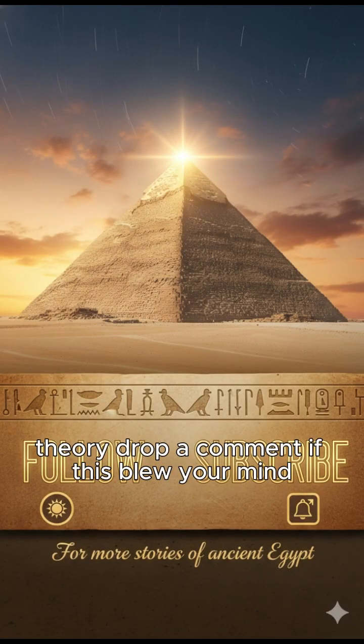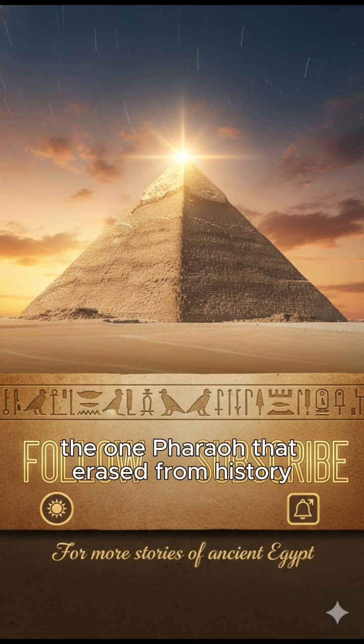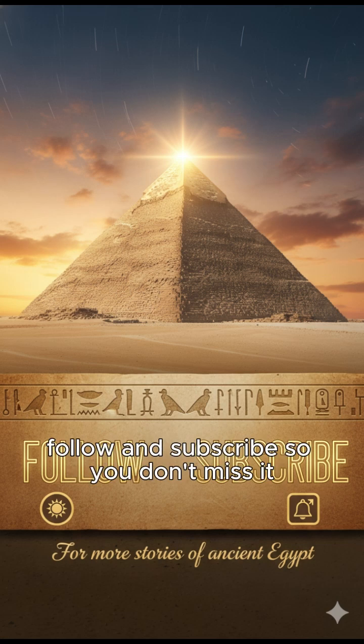Drop a comment if this blew your mind. Part 2 tomorrow: the one pharaoh they erased from history. Follow and subscribe so you don't miss it.